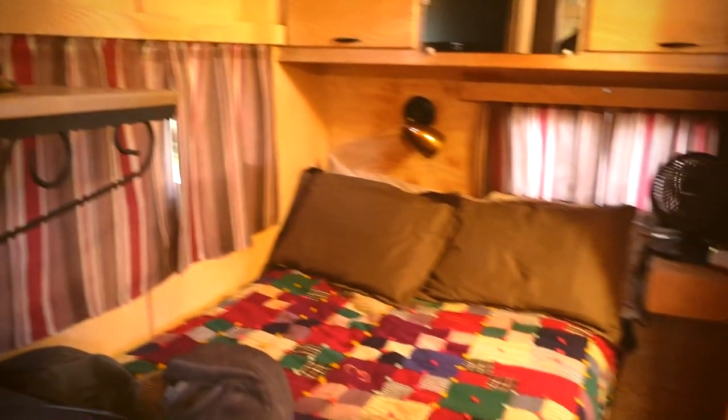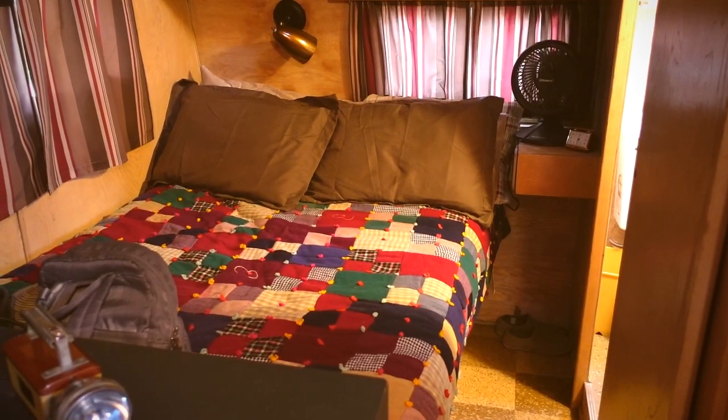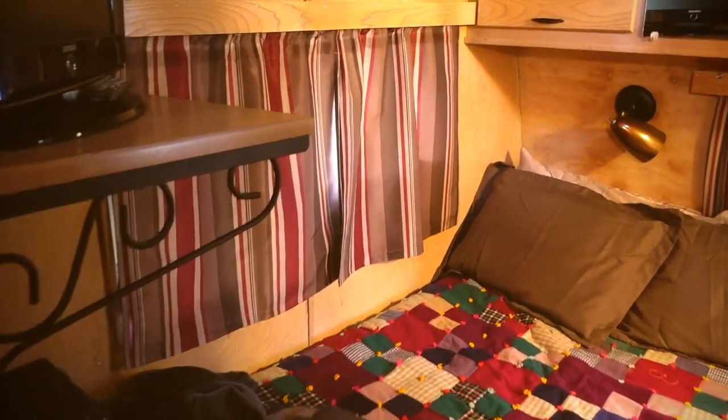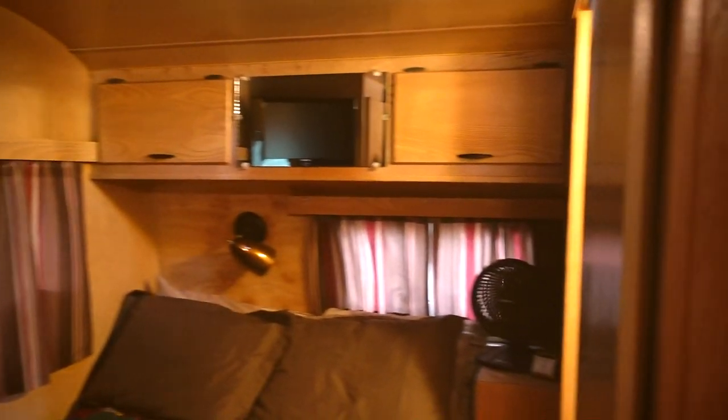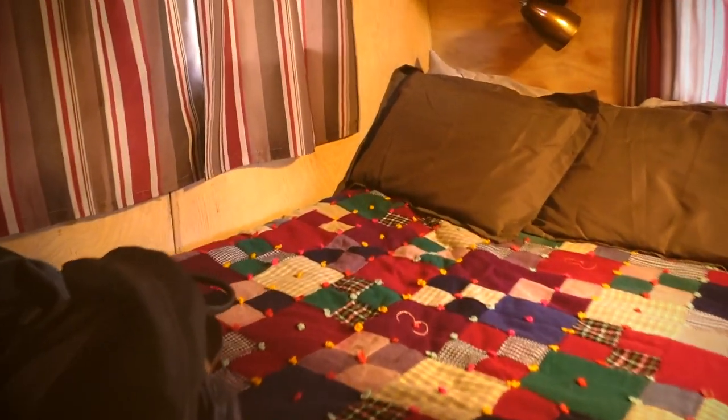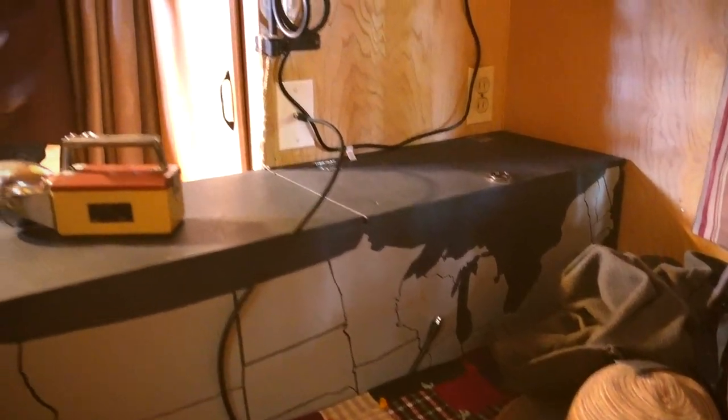The comforter on the bed was made by Steve's grandmother when he was a baby — about 70 years old. He replaced the mattress with a soft foam full-size mattress. The previous owners built a bed frame with two drawers underneath and added a cabinet; Steve's daughter decorated the back of it with a map of the United States. A couple of years ago Steve took everything out, TSP'd all the wood, and resealed it to preserve the luster.